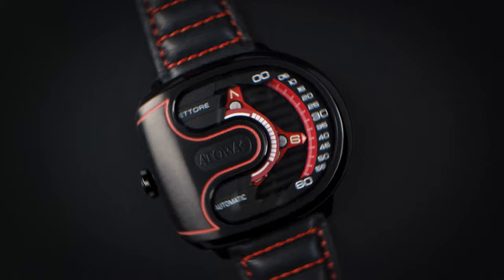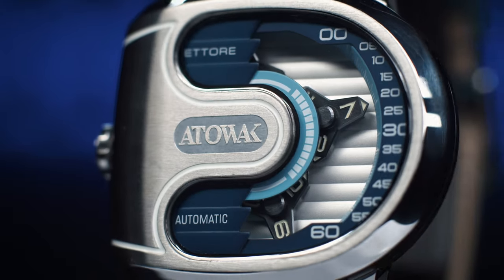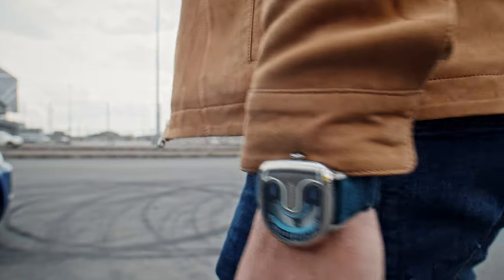Introducing Attawakatorre — supercar inspired, shielded forearm Wandering Hour mechanical watch.